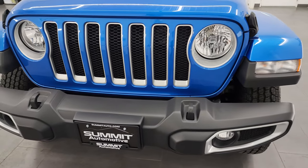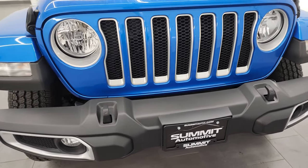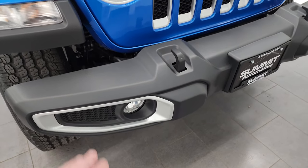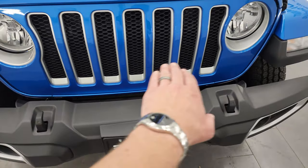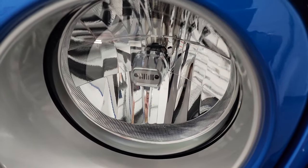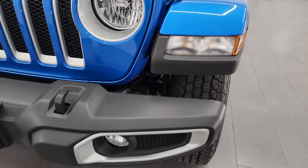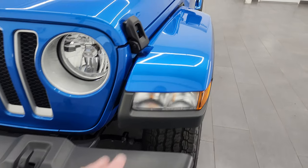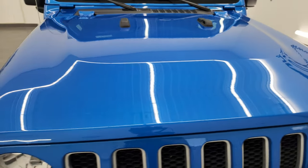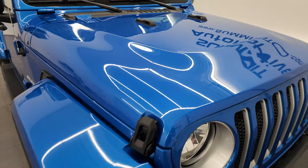Starting off, it is a Sahara package, so you get all this silver trim on the vehicle, including the fog light bezels, the headlight bezels, and the seven-slotted grille. You get the Jeep logo right there on those headlights. You get the painted fenders on this one — I believe that's part of the Sahara package. Hydro Blue is one of my favorite colors on the Wranglers. It's got just a little bit of pearl flake to it.